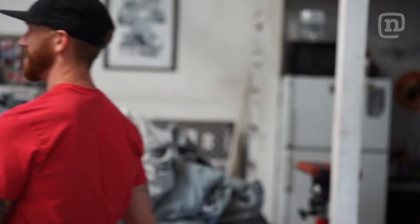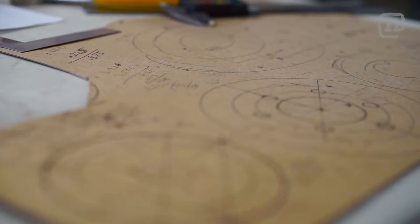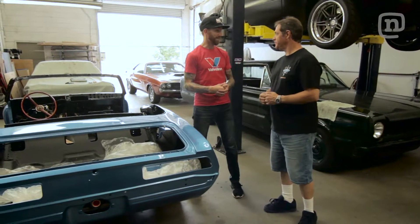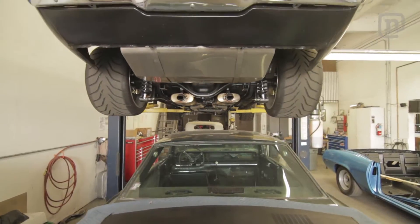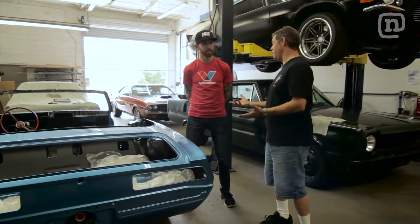Welcome to Pure Vision. Thanks for having me — looks like you guys got some pretty interesting builds here. So we concept design and hand-build medium to high-end muscle cars, is what we're known for.